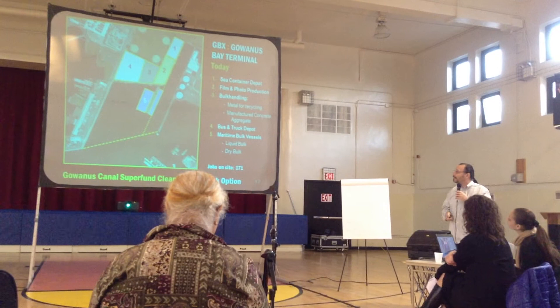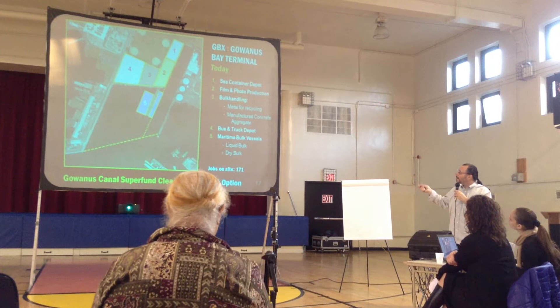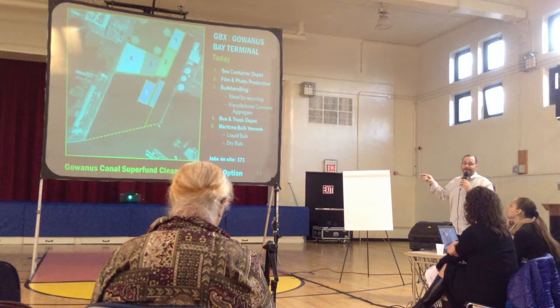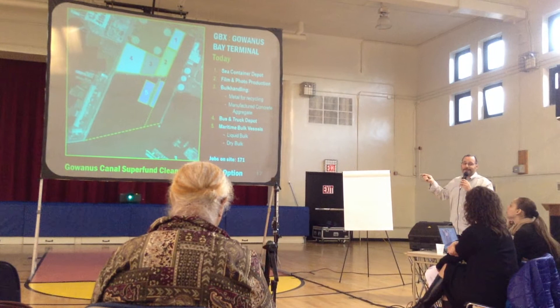In this area here, number four, it's similar activity. There's a bus and truck depot. The trucks there are mostly handling containers. There are also coach buses that you see in midtown and so forth. We have a lot of them on the local management station.